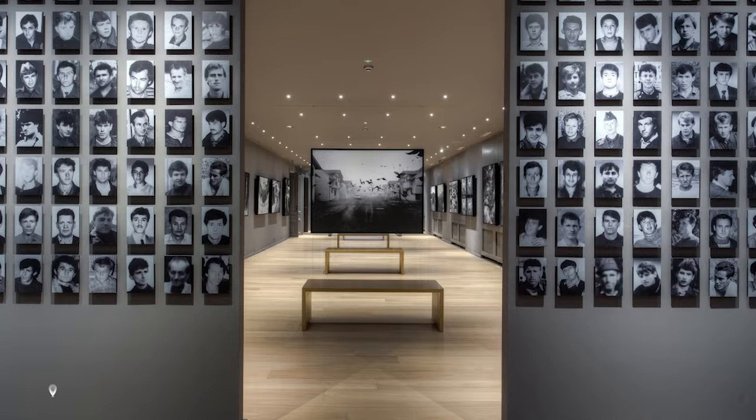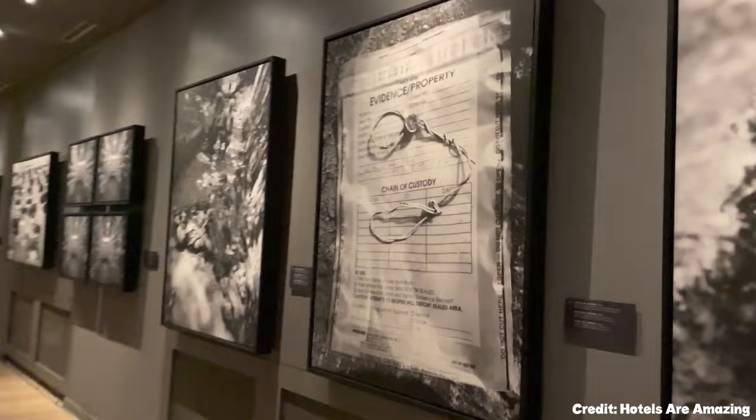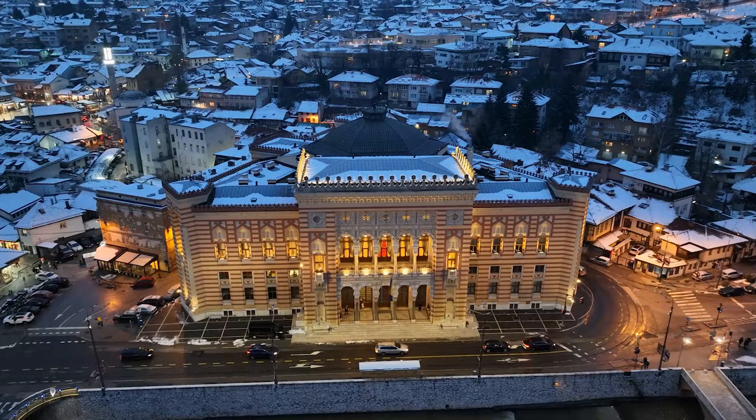At number four, we have the Galerija. This gallery is dedicated to the Srebrenica Massacre and offers a heart-wrenching look into one of the darkest chapters of recent history. The audio guide provides context to the powerful images and stories presented.